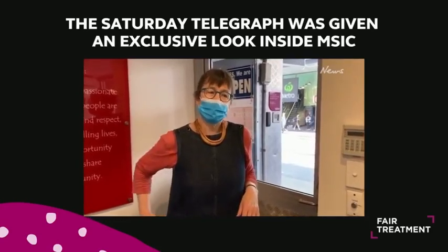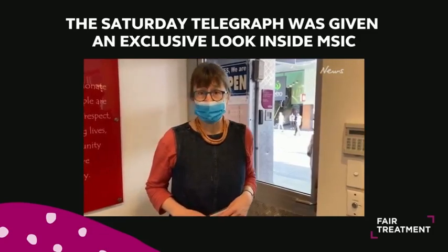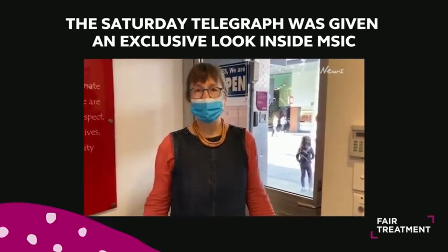Hi everyone, I'm Miranda. I am the manager here at Sydney's Supervised Injecting Centre and I'm just going to give you a walk through the space here.